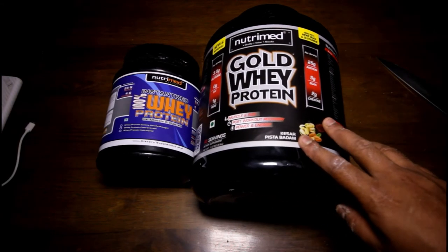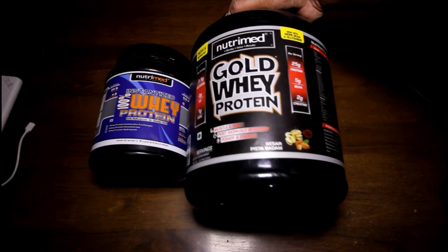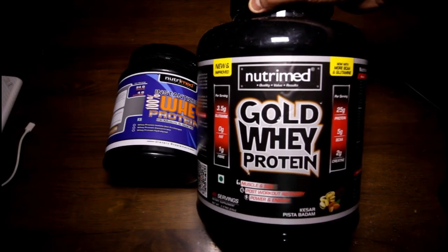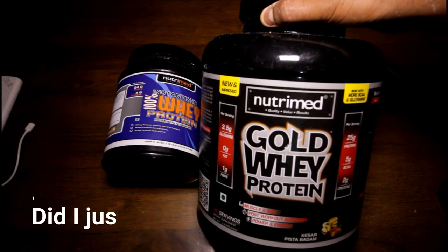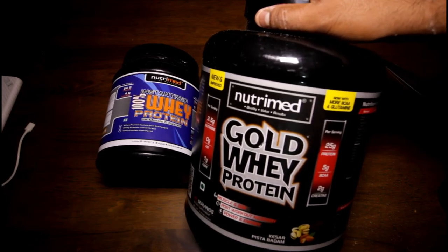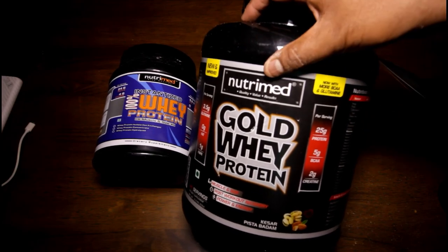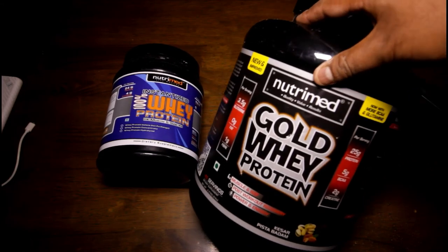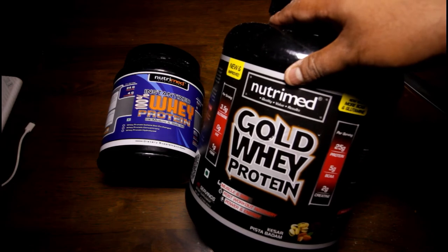The gold whey protein from Nutrimed — I somehow have a psychological thing: when I buy these five pound boxes, like tubs, I go and do a better workout. That sounds crazy, I know. There's no correlation, but I think that's a psychological thing I have. It doesn't matter if it's an Indian brand, a duplicate brand, a good brand, or a bad brand — five pound boxes kind of pump me up. Please don't laugh at it, it's kind of just me.